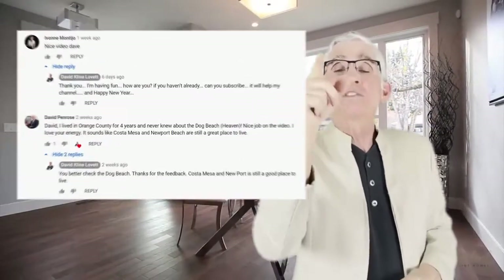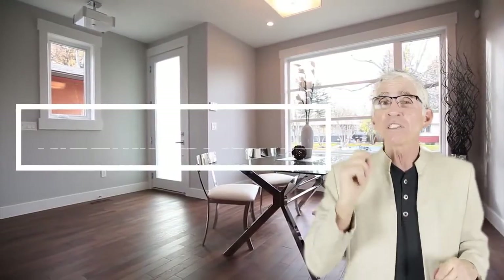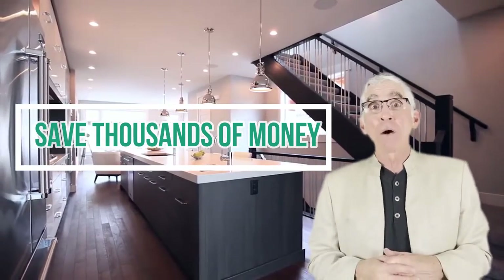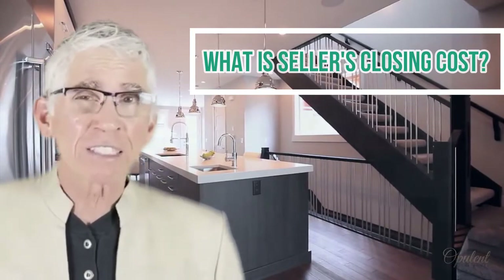And surrounding cities. Also don't forget to leave a comment — I'd love to chat with you. Stay to the very end of the video because I'm going to show you a way you could save 10, 20, 30, 40 thousand dollars when you sell. Maybe not for you, maybe for you, maybe for somebody you know — so stay to the end.